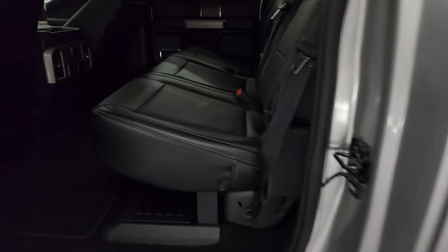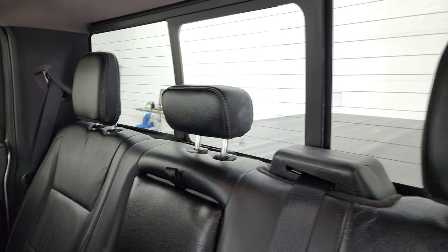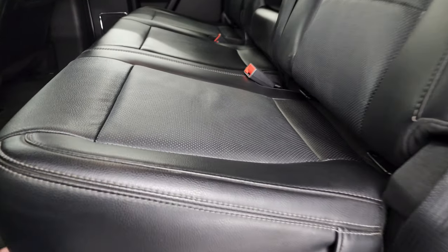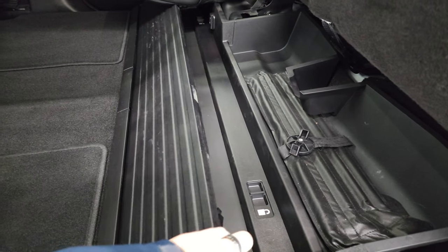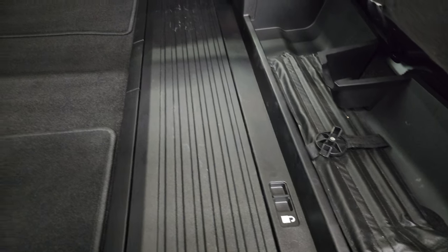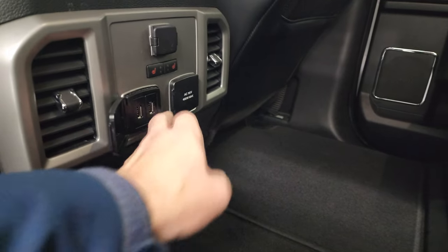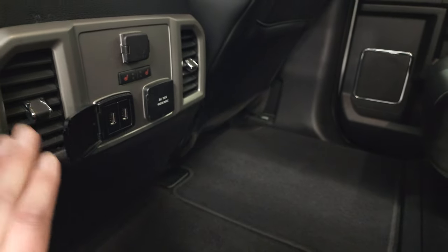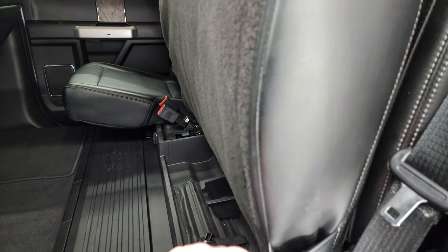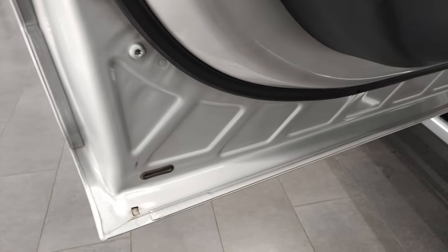Back seats are just as clean as the front — no rips or tears. Back here it has the LATCH child safety system for any child car seats. It also has a power slide rear window with built-in rear defrost. The seats are in nice shape and it smells very clean inside. There's a storage compartment under the rear seats that locks into place. Factory floor mats back here too. The back seats are heated. You get two USBs, a 110-volt 400-watt max plug-in, and a 12-volt power point as well.